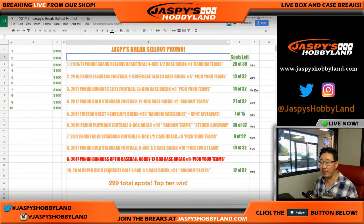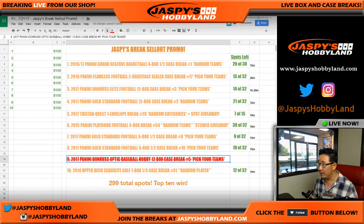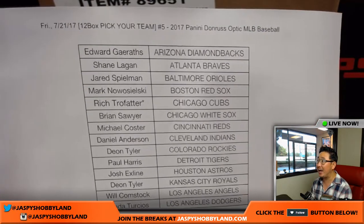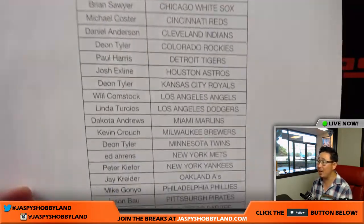We also have a big promo going on today. If we fill up all these breaks right here, we can give away a bunch of break credit. We've got one down, nine breaks to go. So let's get started with this one. Big thank you to all these folks for joining us on a Friday. Pick your team number five — appreciate it. Rich with that last spot, mojo cubbies.